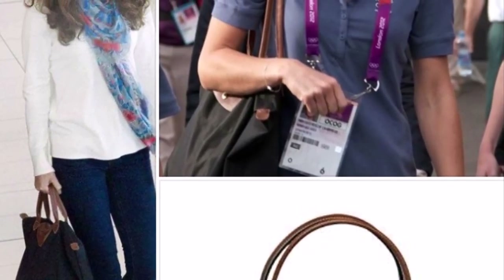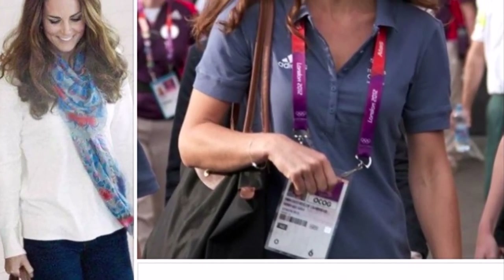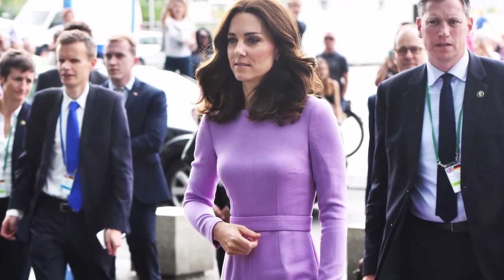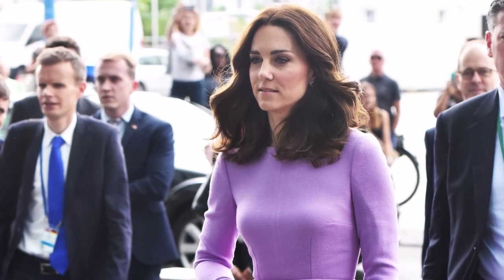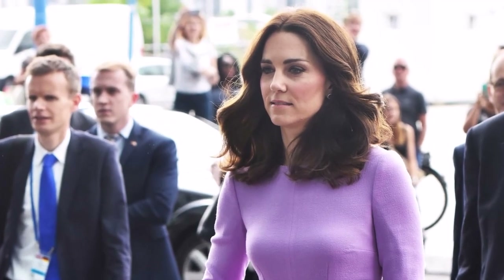Thank you for watching today's video. What are your thoughts about her outfits? Should she go back to her bright colour scheme? Please let us know what you think, and goodbye for the time being.